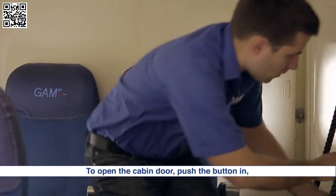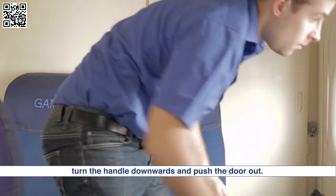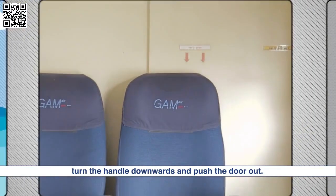To open the cabin door, push the button in, turn the handle downwards and push the door out.